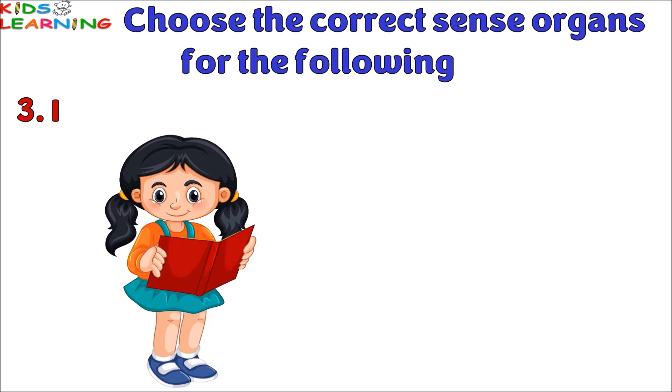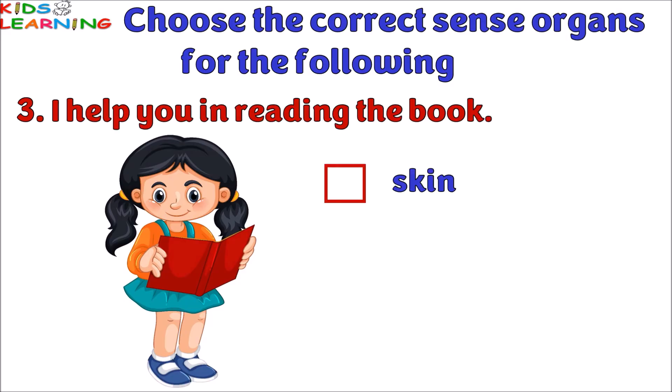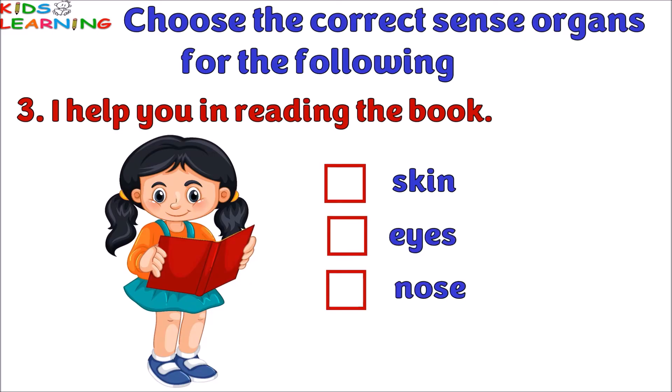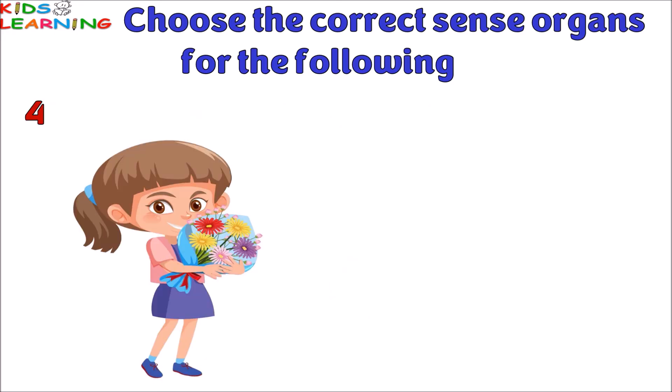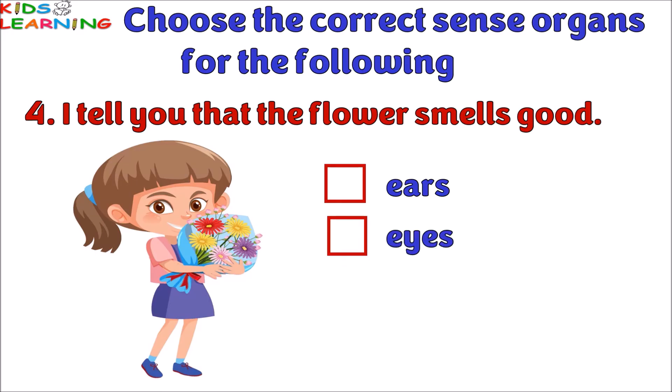I help you in reading the book — skin, eyes, or nose? The answer is eyes. I tell you that the flower smells good — is it ears, eyes, or nose? The answer is nose.